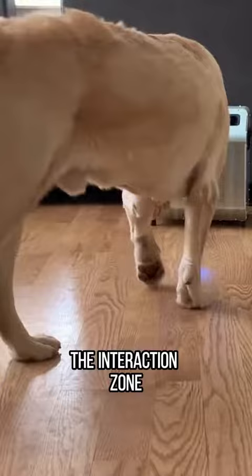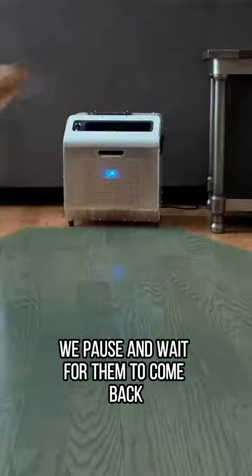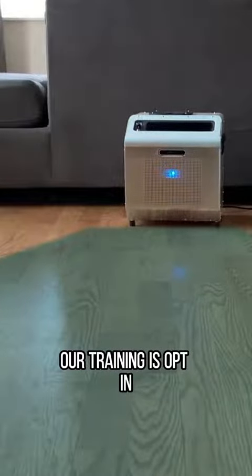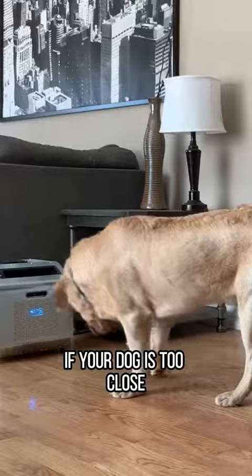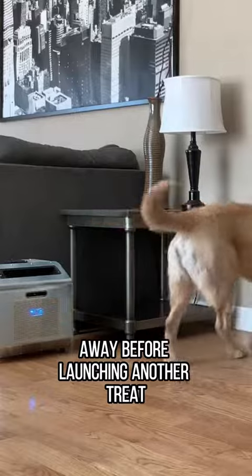They also learn to navigate the interaction zone. If your dog moves away, we pause and wait for them to come back. Our training is opt-in, giving your dog the choice of whether or not they want to train. If your dog is too close, we wait until they move further away before launching another treat.